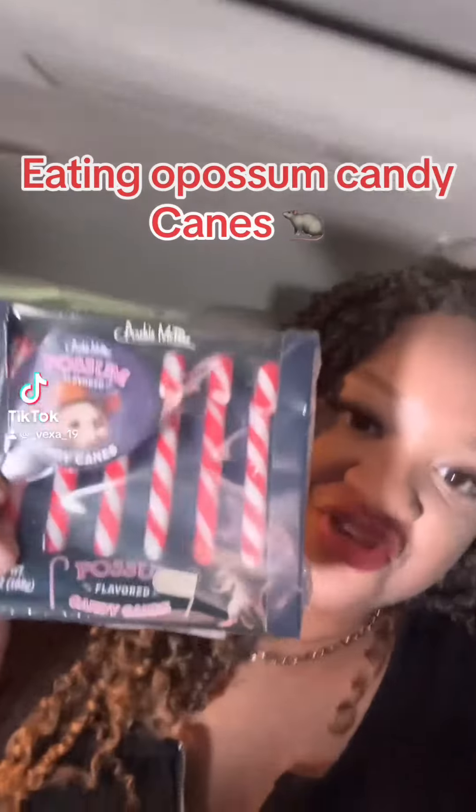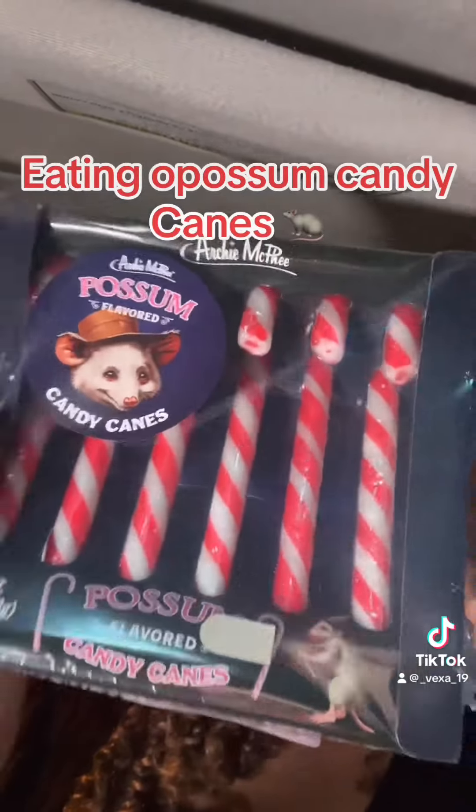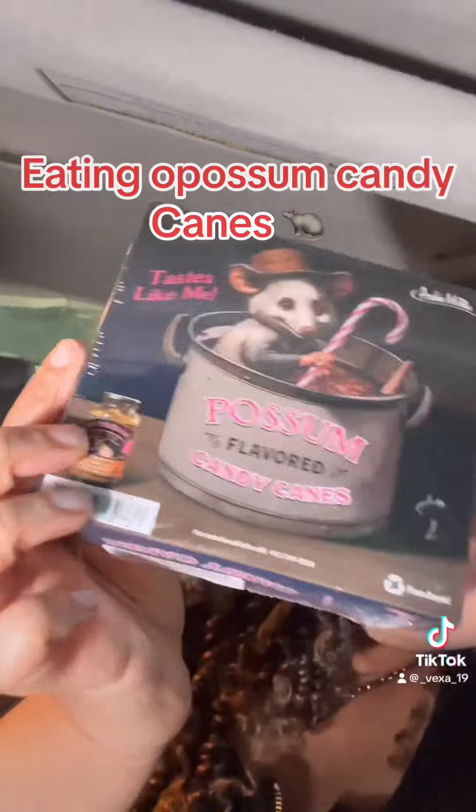So today we will be trying possum flavored candy canes. This is how the box looks. Looks pretty good from the box. Let's try it out.